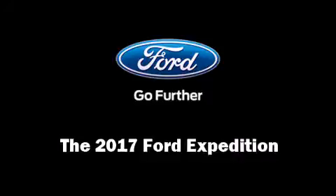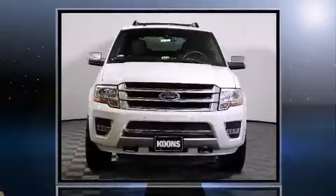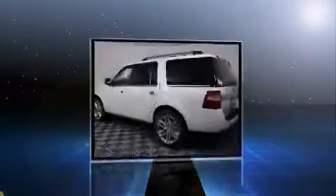Load your family into the 2017 Ford Expedition. Smooth gear shifts are achieved thanks to the 3.5-liter six-cylinder engine. And for added security, Dynamic Stability Control supplements the drivetrain.